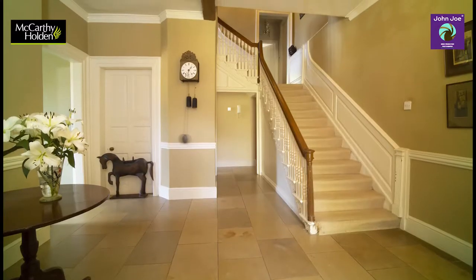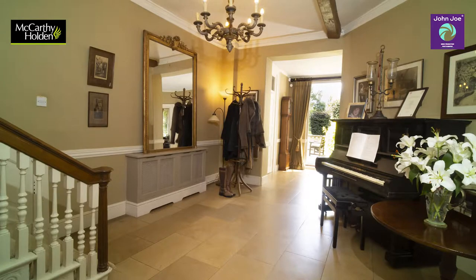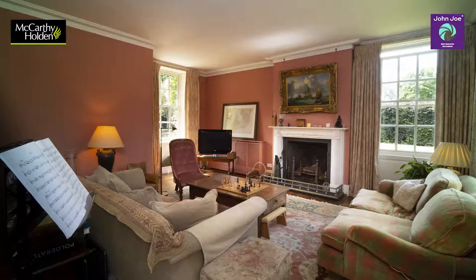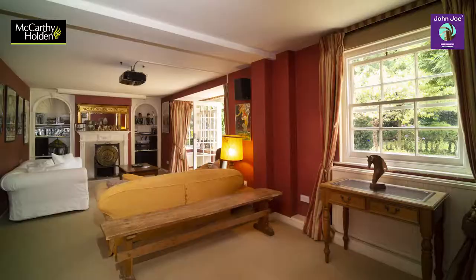Moving through to the stone-floored main reception hall, there is a grand staircase of note. Further rooms on the ground floor include a beautiful drawing room, two studies, and a sitting room or cinema room.